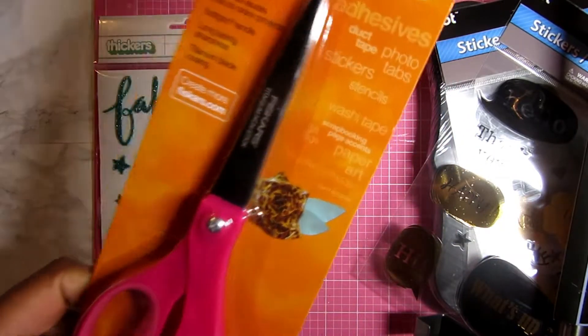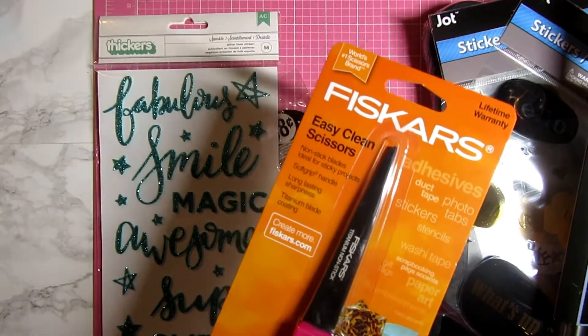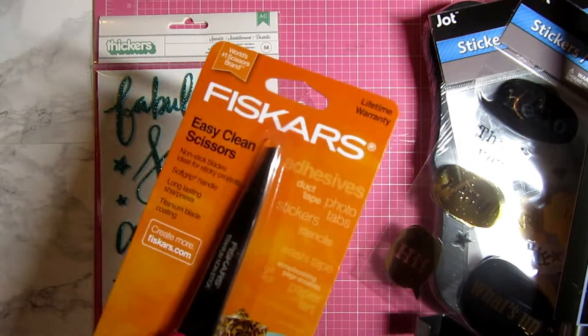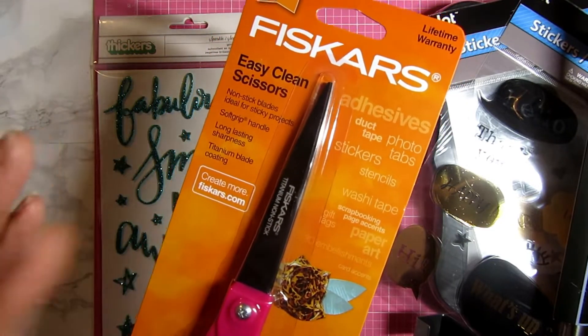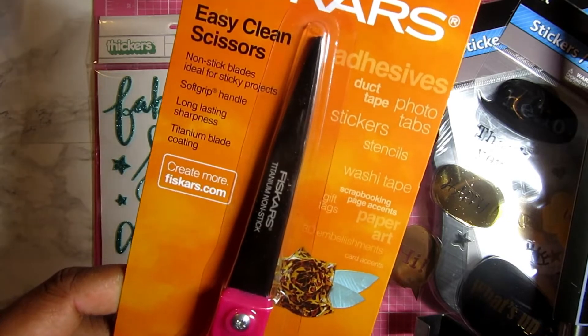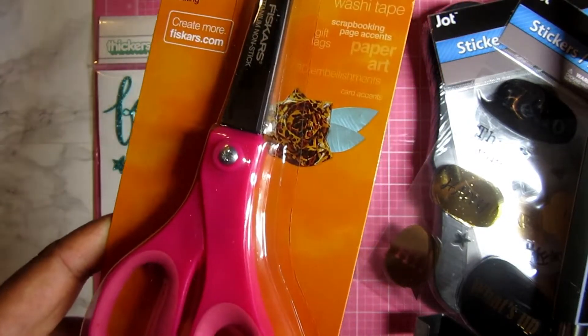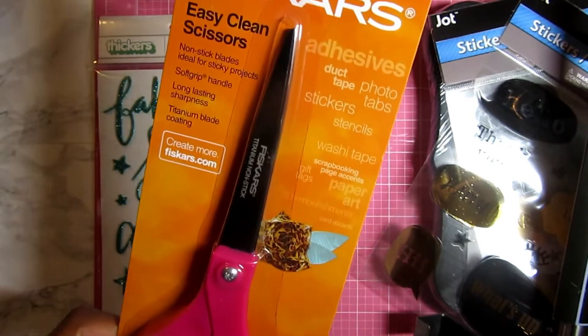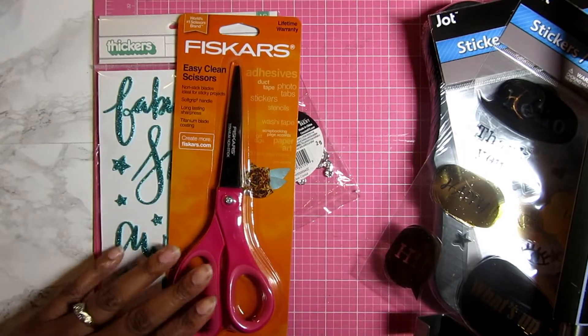Then I picked up these Fiskars scissors. Yes, I have umpteen pairs of scissors, but when your scissors get kind of dull — these have a titanium non-stick coating on them — so I picked these up. I figured I can try to eliminate a couple of the ones I already have since they don't cut as smoothly.